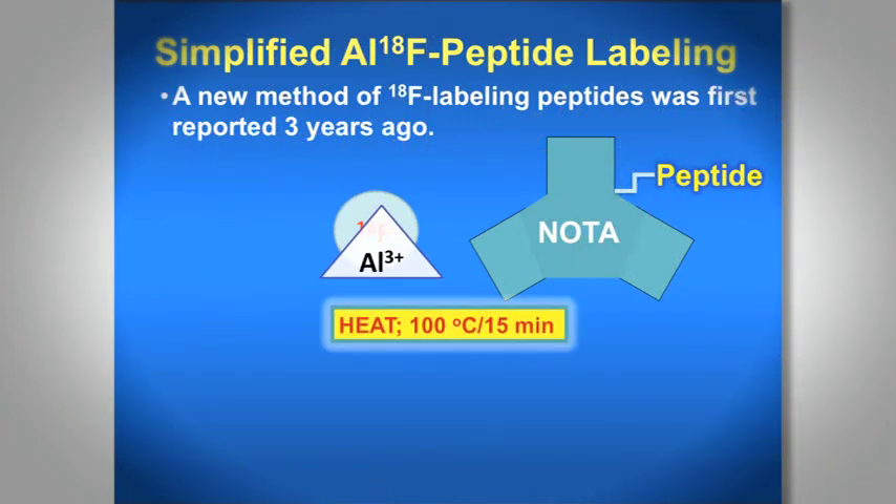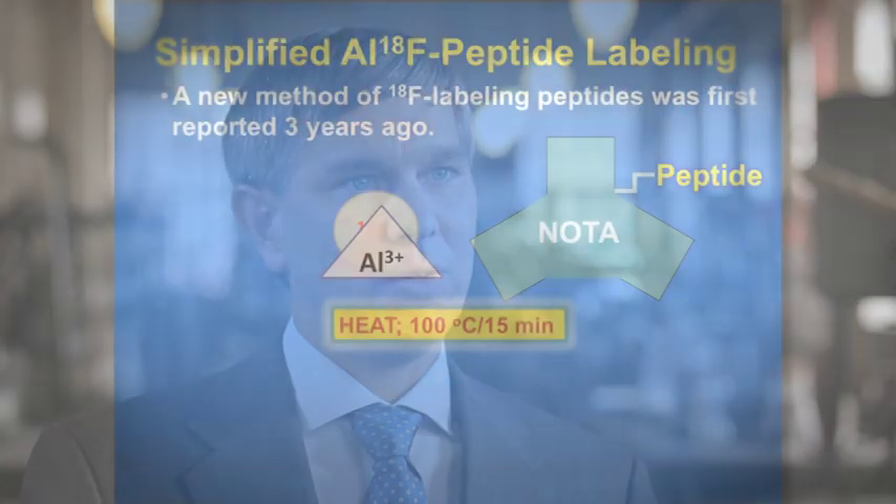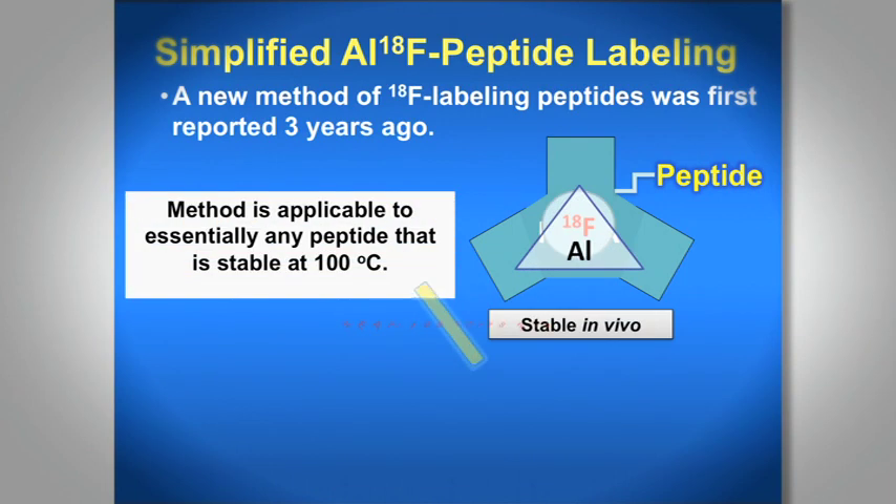We've greatly simplified the labeling process. We can make a single kit — you simply squirt the F18 in there, heat it up for a few minutes, and do a very simple purification. So instead of spending hours making one labeled peptide, we might be able to do 20 or 30 of them in the same amount of time, and these could go into multiple patients across a geographic area.